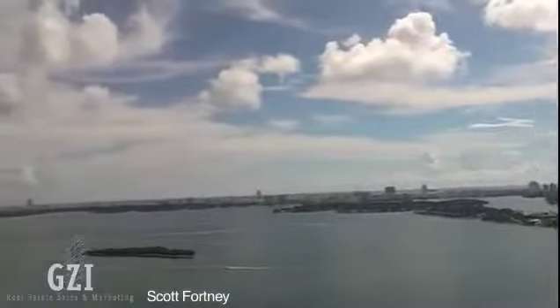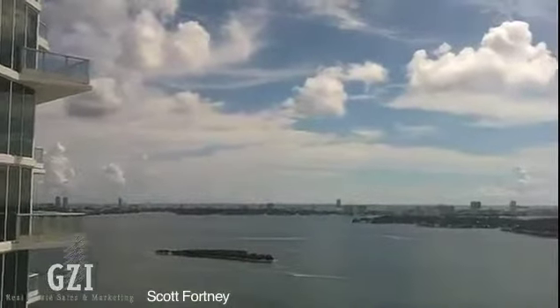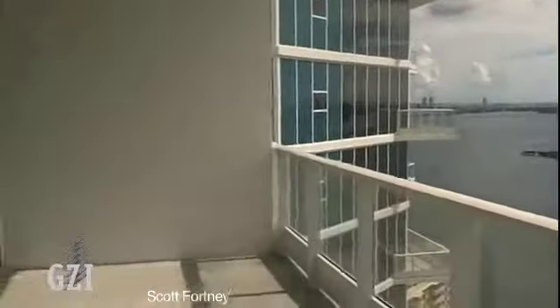The pricing here is going to be somewhere between the very high threes and the mid fours per square foot. You have 11-foot ceilings in all of the units here, which is absolutely amazing.